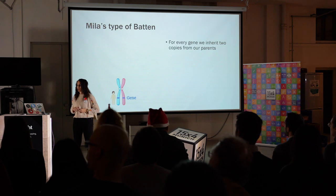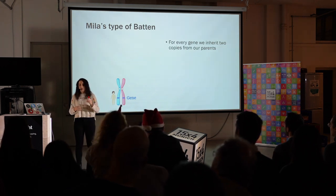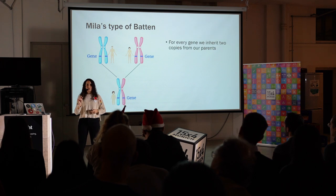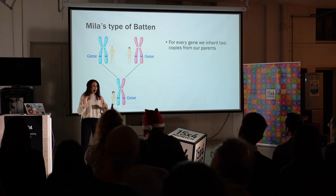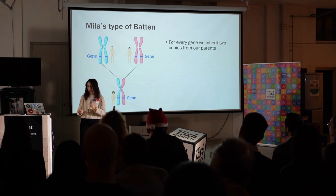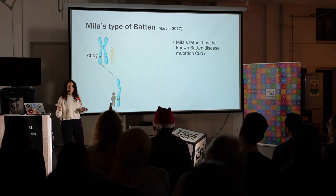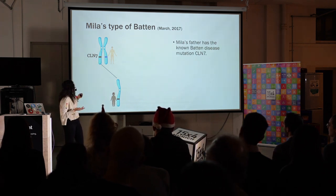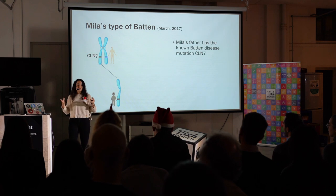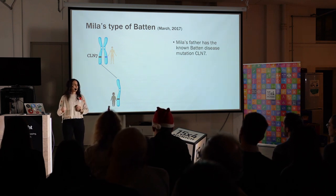All of us have two copies of one gene. We inherit one copy from our father and one copy from our mother. The two copies system is brilliant, because if there's something wrong with one of the copies, you always have the other copy as a backup. In Milla's case, she got from her father the common known Batten's disease mutation CLN7. The father has the second normal copy, so he does not have the disease. But Milla has the disease, which means that the other copy must also have a defect.